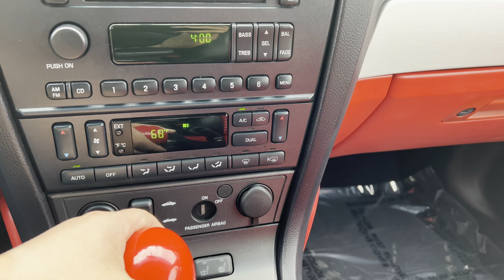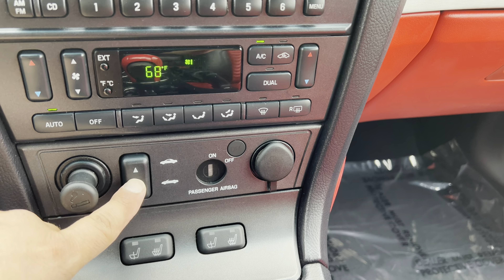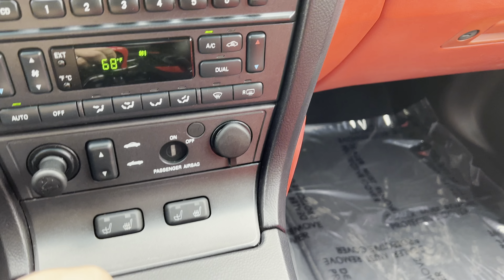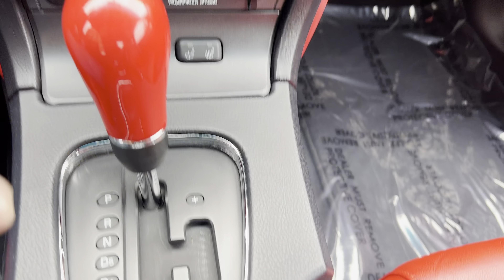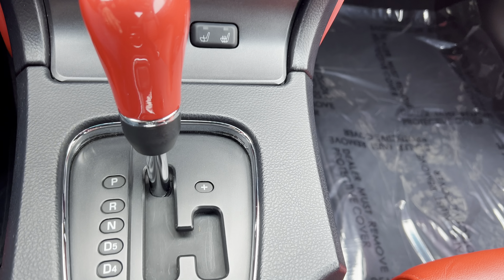You do have an in-dash six-disc CD changer and dual zone climate control. Here's the power convertible top — and again since the hard top is on I can't put it down for you, which I apologize. Heated seats go along with the red shifter, and I think I call this an auto-stick, but you have it there.